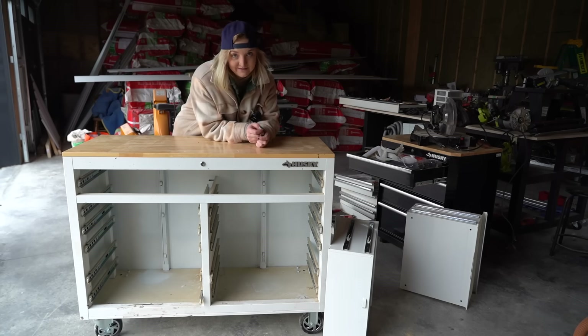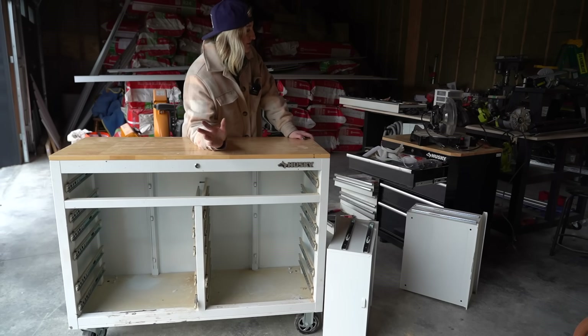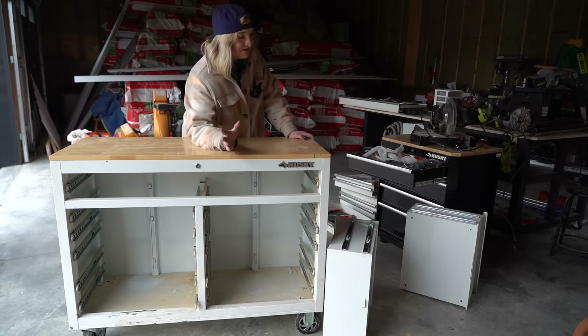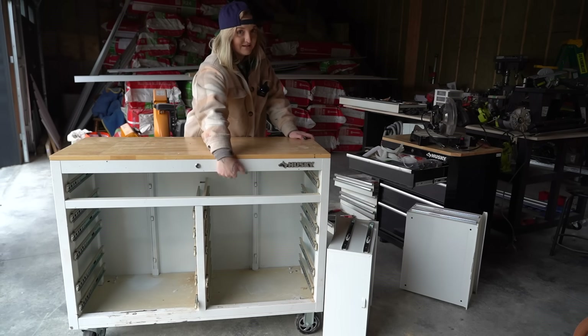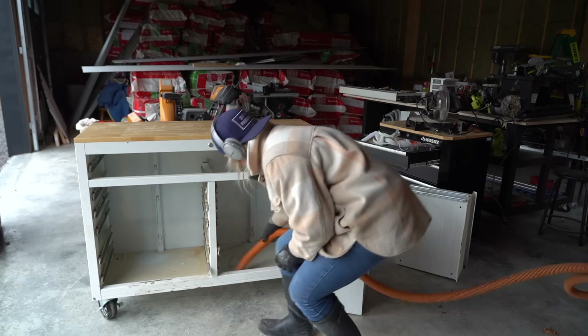Not gonna lie, this has been pretty exhausting. I don't even have time to reorganize everything — it was more just about getting it into the garage. I'm going to have to reorganize all of the wrenches and screwdrivers in this top drawer on another day. Let's start cleaning.